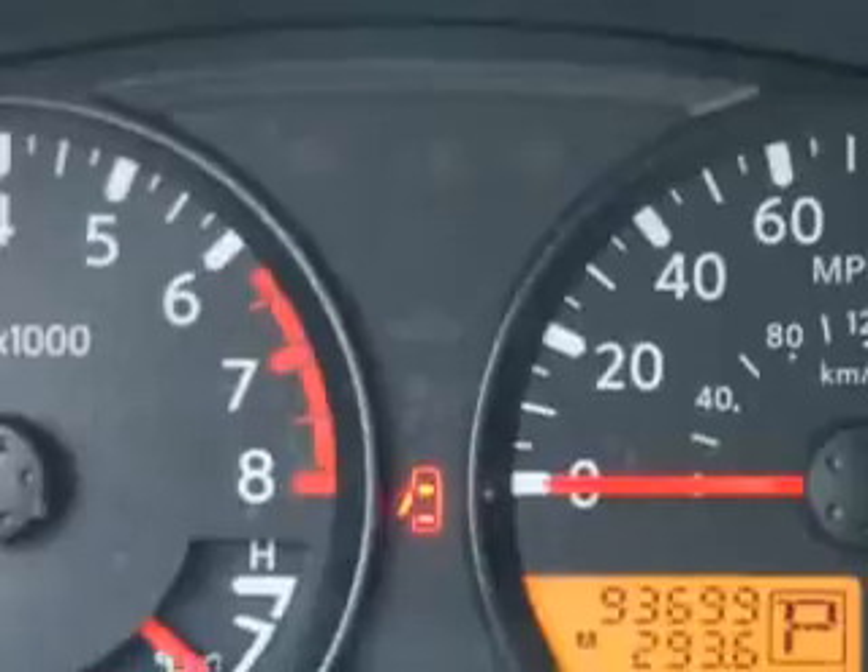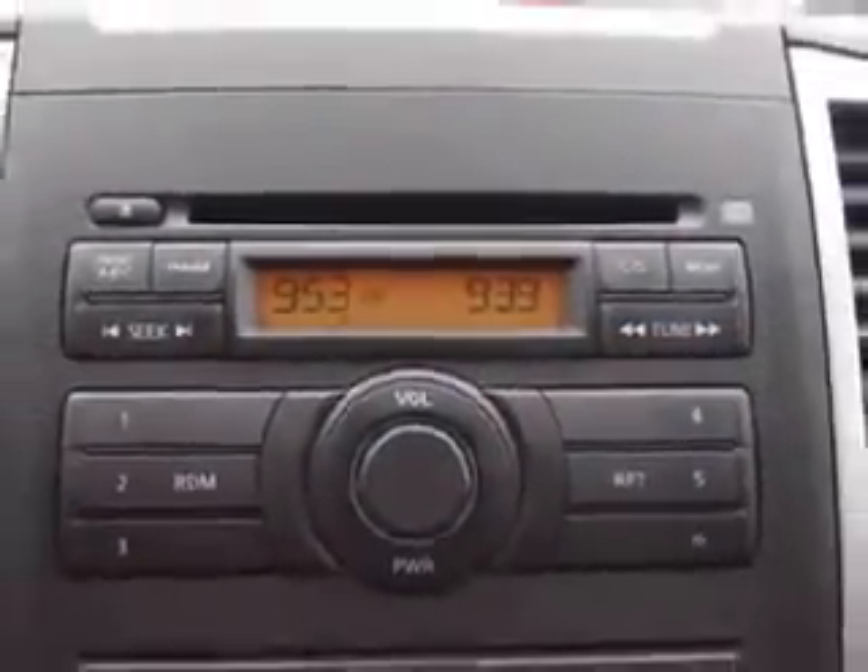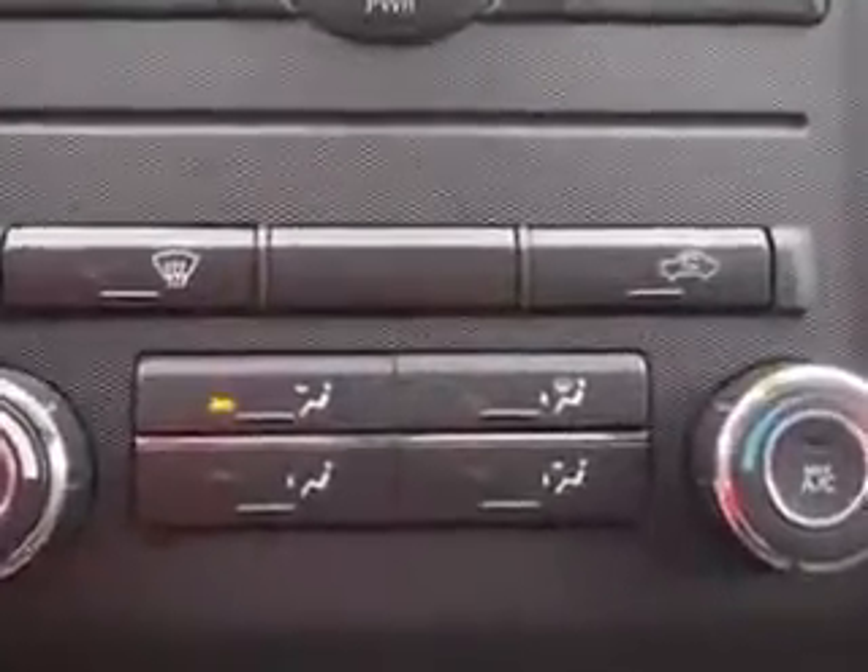Get where you need to go, enjoy the drive, and have peace of mind in this 2010 Nissan Frontier. See us at Parkway Toyota today.